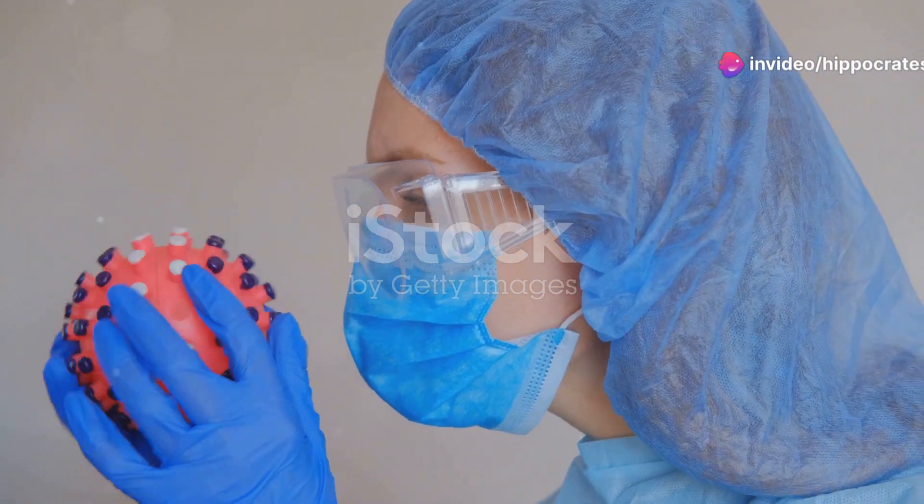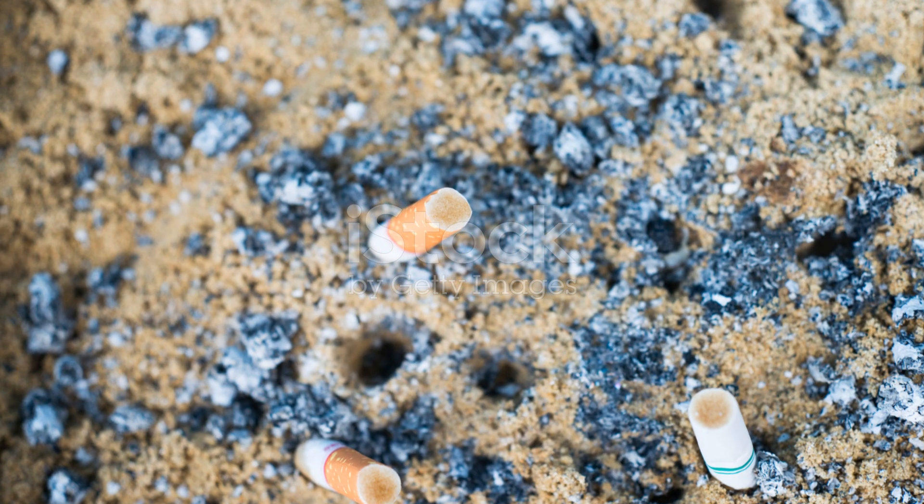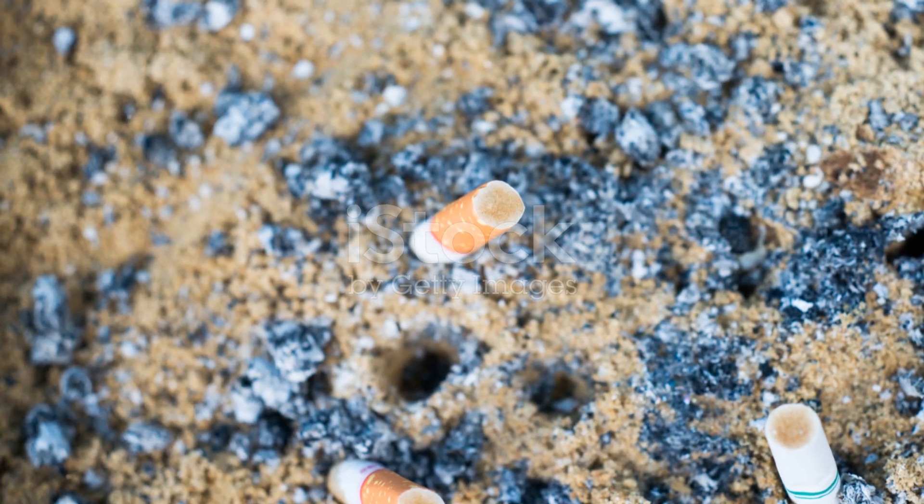How do you get bronchitis? For acute bronchitis, it's usually a viral infection, but bacteria and irritants like smoke, dust, and allergens can also play a role. Chronic bronchitis is primarily caused by long-term exposure to these irritants, especially smoking.